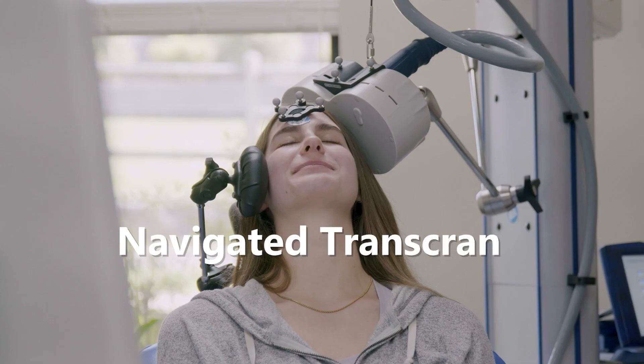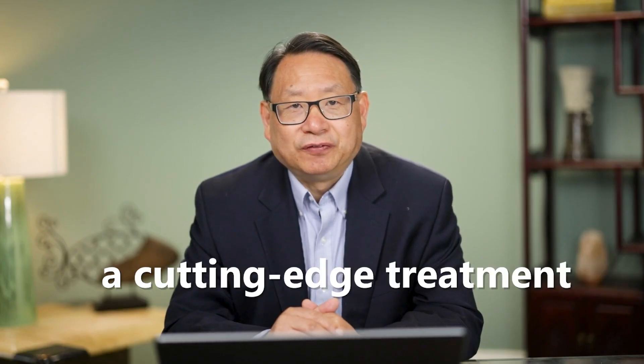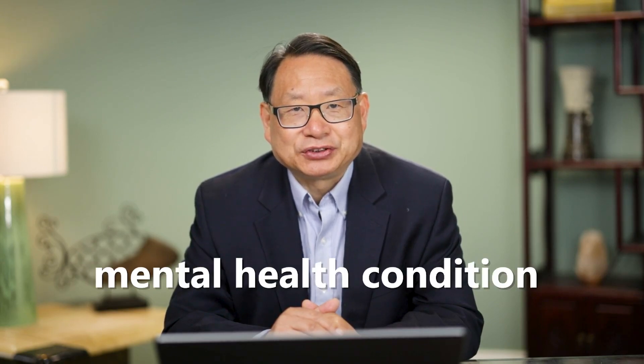Hi there, welcome to my channel. Today we are going to talk about Navigated Transcranial Magnetic Stimulation, a cutting-edge treatment for various mental health conditions.